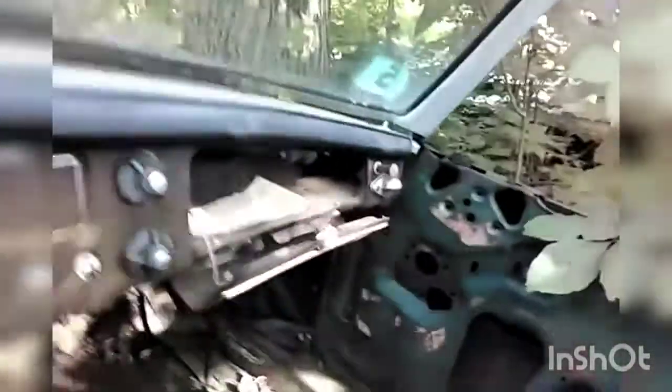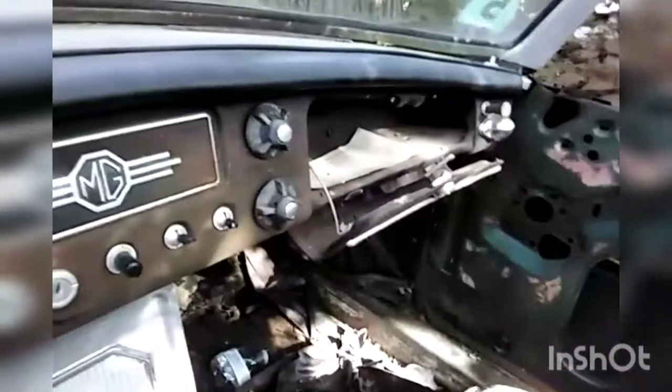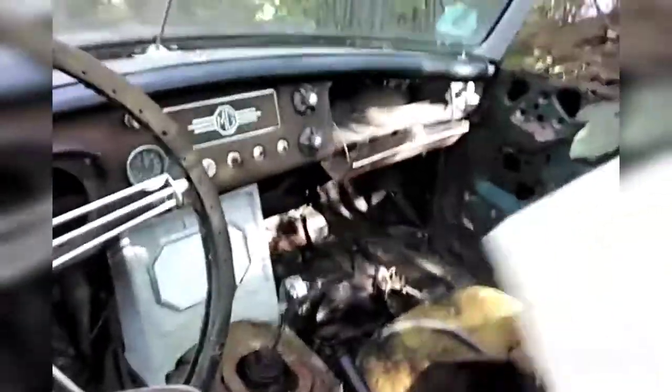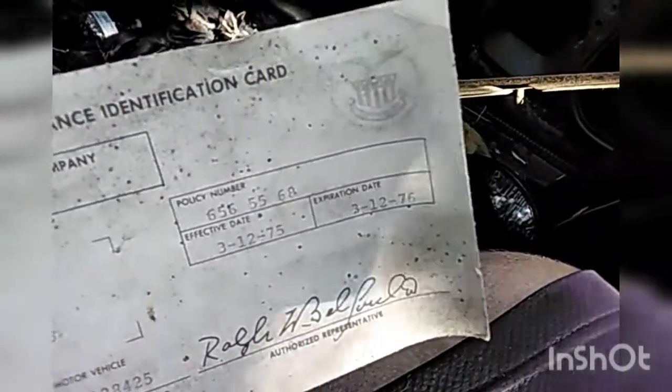The guy said he's had this for over 25 years, which I could believe because of how long I've seen it around. But the title is dated 2010, so maybe he sold it a couple of times and it came back to him, like the Morris Minor did. This is the only paperwork that came with it — in the glove box was a State of New Jersey insurance identification card. Look at when it expires: 3-12-1976. That's actually quite interesting to have.